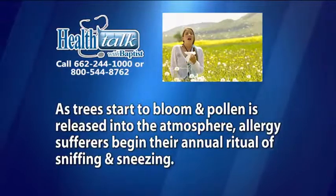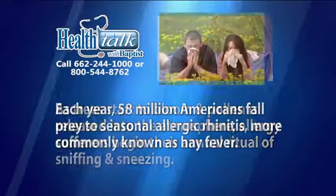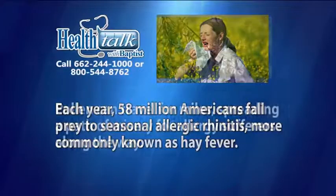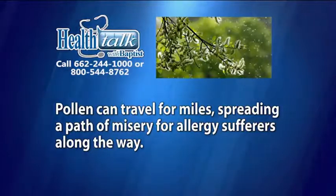As the trees start to bloom and the pollen is released into the atmosphere, allergy sufferers begin their annual ritual of sniffing and sneezing. Each year, 58 million Americans fall prey to seasonal allergic rhinitis, more commonly known as hay fever. Pollen can travel for miles, spreading a path of misery for allergy sufferers along the way.